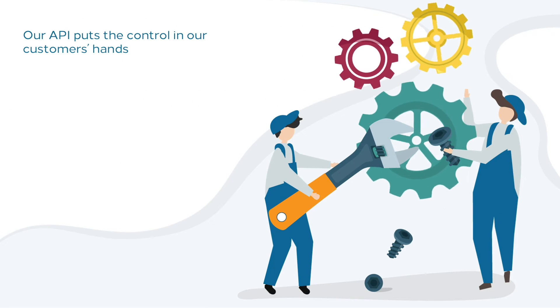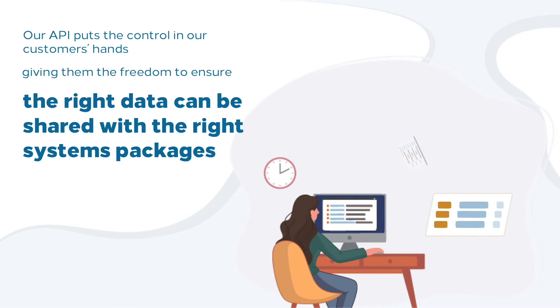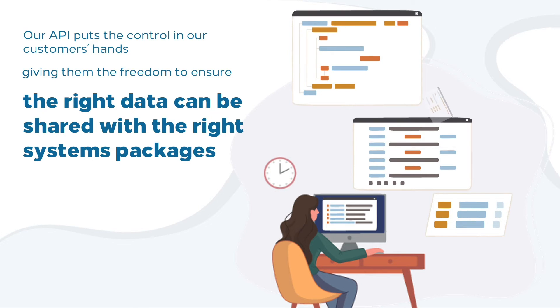Our API puts the control in our customers' hands, giving them the freedom to ensure the right data can be shared with the right systems and packages.